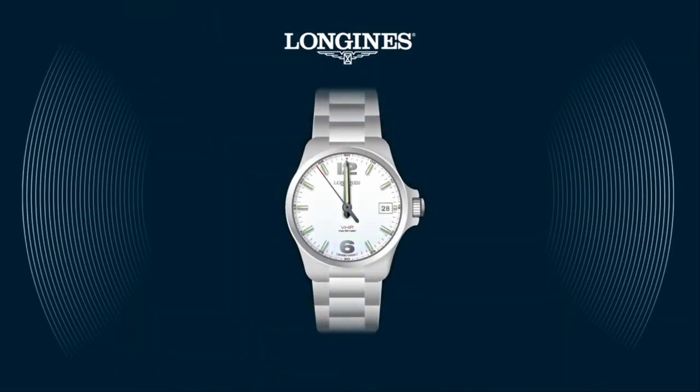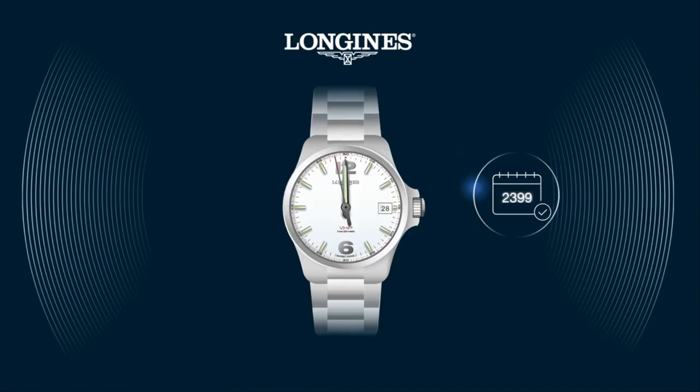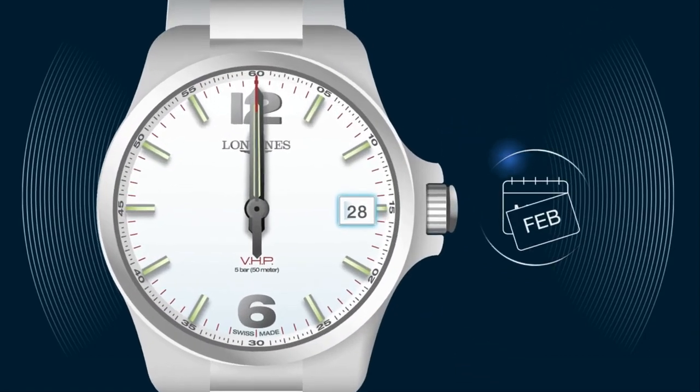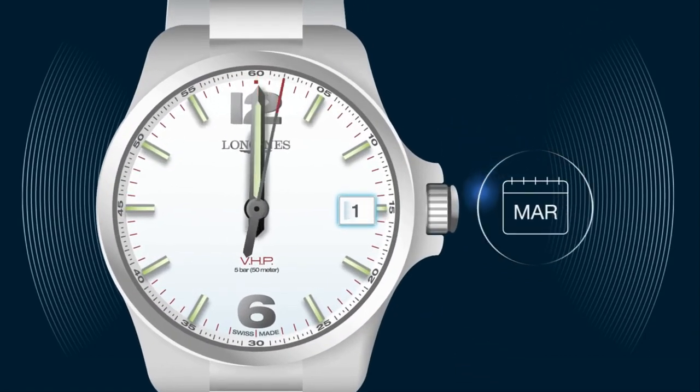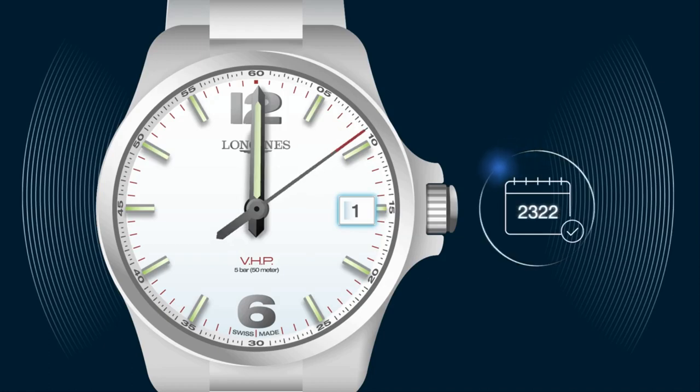The integrated perpetual calendar is programmed up to the year 2399 and no longer requires date correction. The caliber does not allow the forward or backward movement of more than one day in order to avoid disrupting the perpetual calendar.